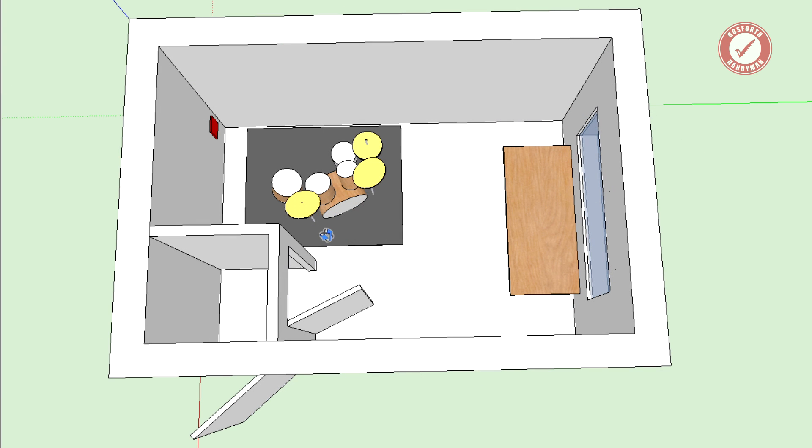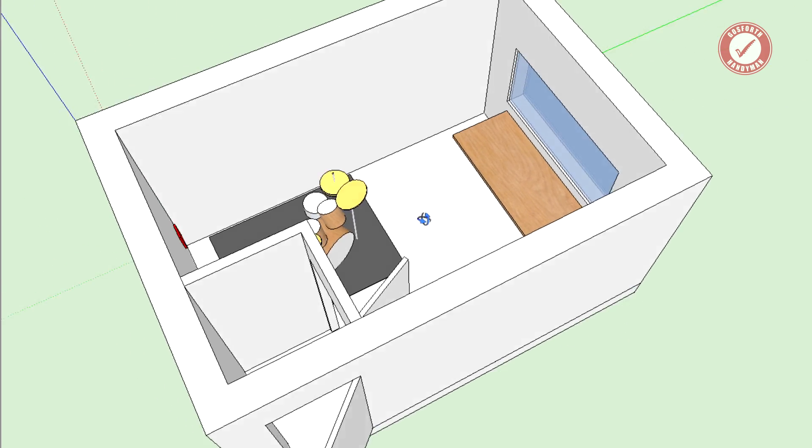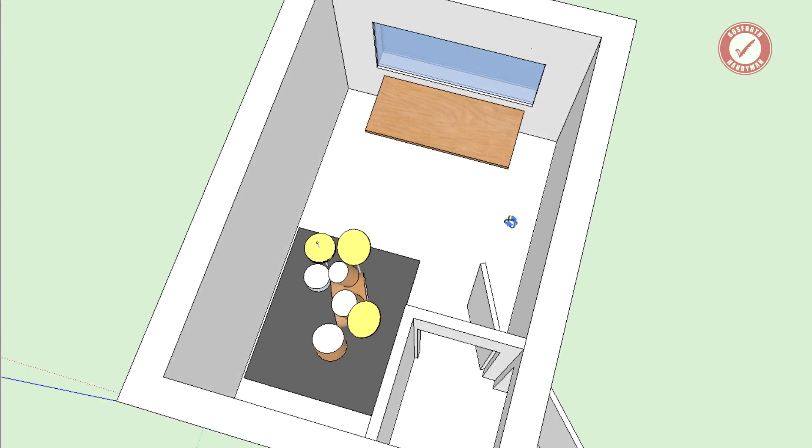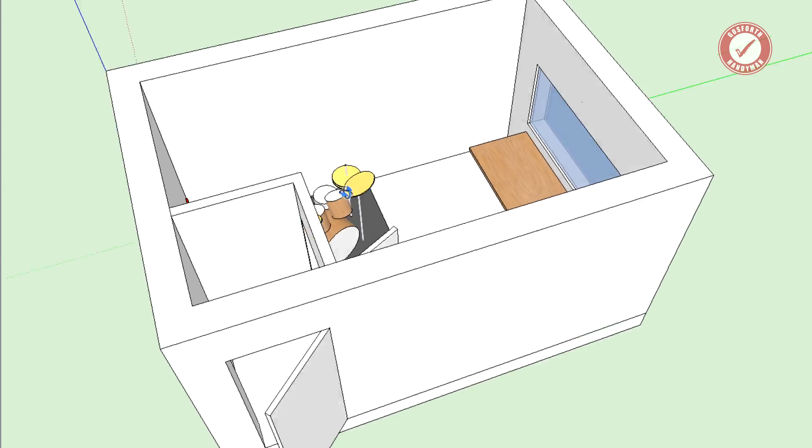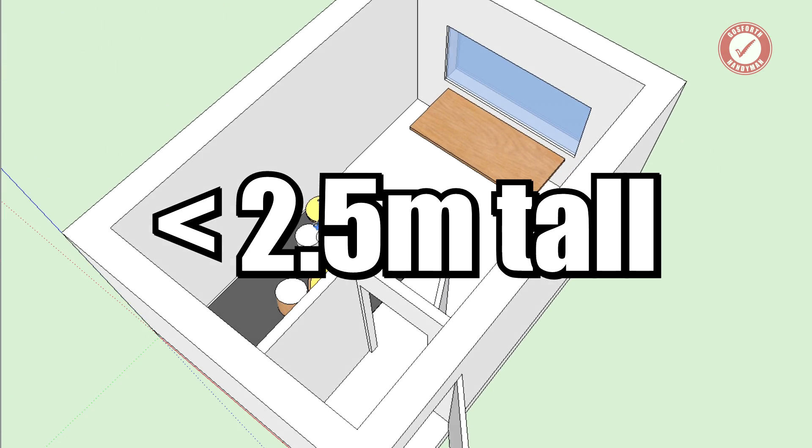The final requirement is that it needs to be built under permitted development, because I simply don't have time to wait for a full planning application. This needs to get built before we start on the main house extension, since once the extension is done it'll be tricky to get diggers and equipment down to this end of the garden. So it needs to be under two and a half metres tall.